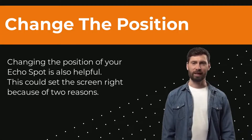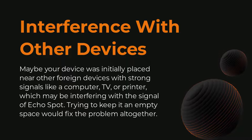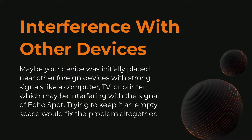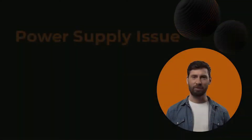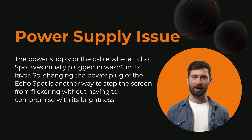Changing the position of your Echo Spot is also helpful. This could fix the screen because of two possible reasons. Firstly, maybe your device was initially placed near other foreign devices with strong signals like a computer, TV, or printer, which may be interfering with the signal of Echo Spot. Trying to keep it in empty space would fix the problem altogether. Or, the power supply or the cable where Echo Spot was initially plugged in was not in its favor, so changing the power plug of the Echo Spot is another way to stop the screen from flickering without having to compromise its brightness.